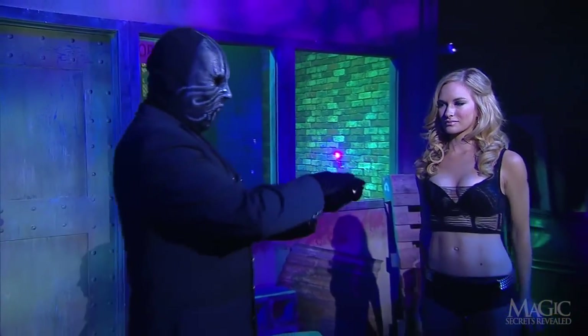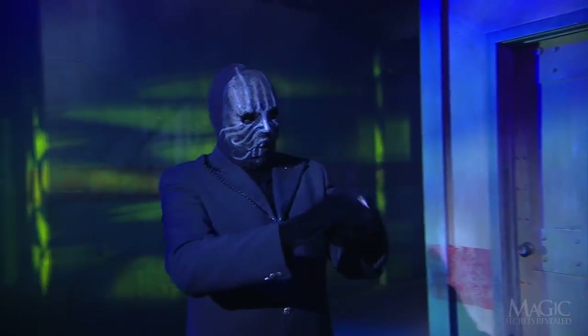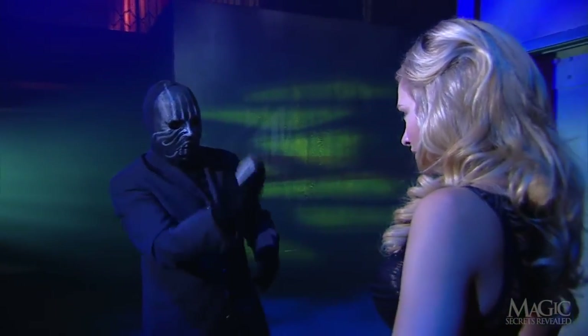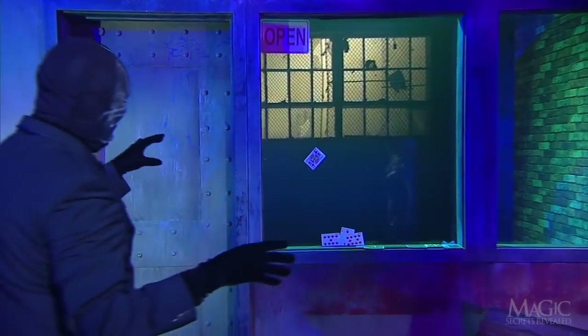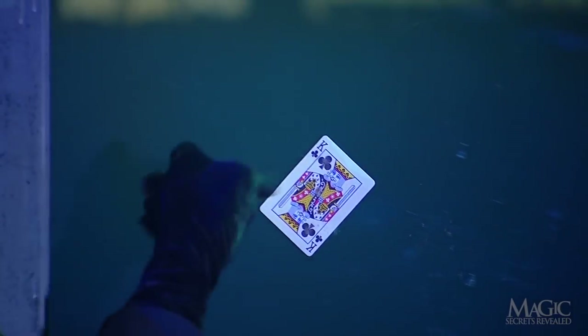She places the card back into the deck as the magician shields his eyes. He shuffles the cards, making any chance of finding her card hopeless. He throws the deck against a solid plate glass window. Miraculously, one card is stuck to the glass — look at that, the king of clubs.